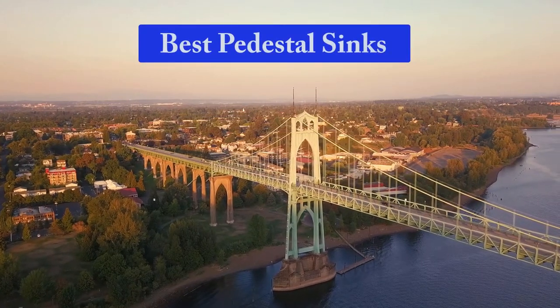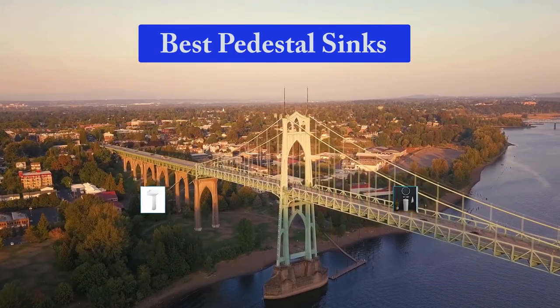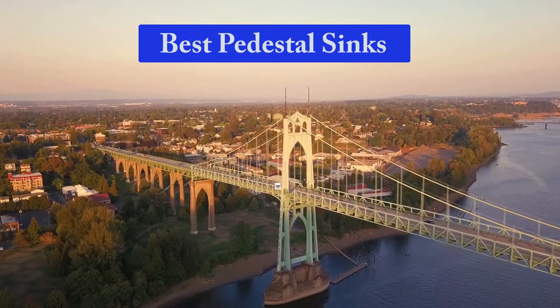Hello guys, welcome back to Top Home Guide. Today I am going to talk in this video about best pedestal sinks that you should buy. Let's get started.